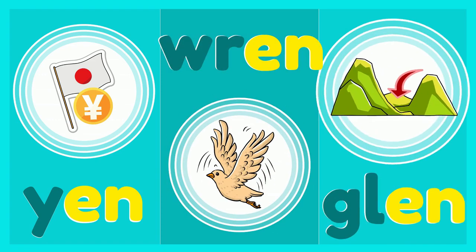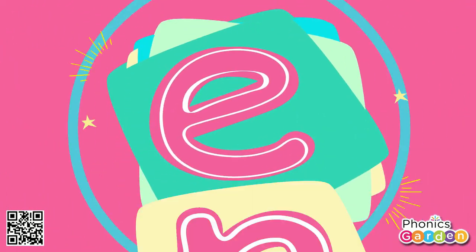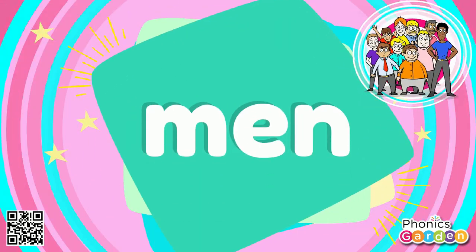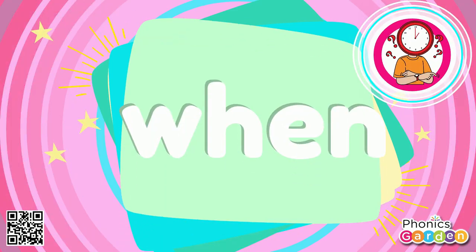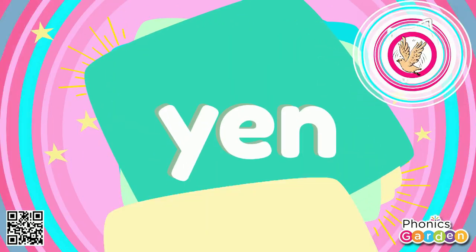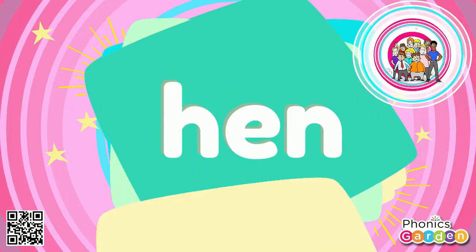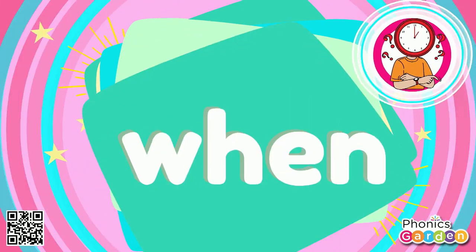Glen. Now these letters stuck together make a rhyming word list: Den, hen, men, pen, ten, wen, yen, Ren, Glen. Den, hen, men, pen, ten, wen.